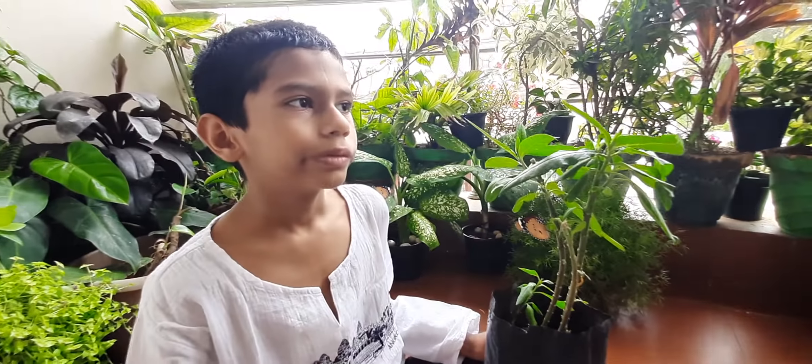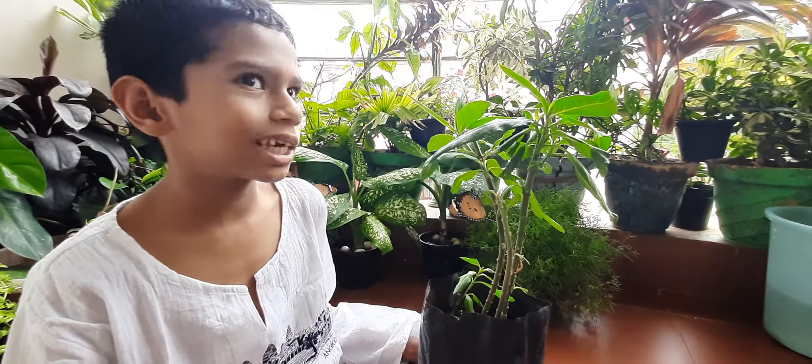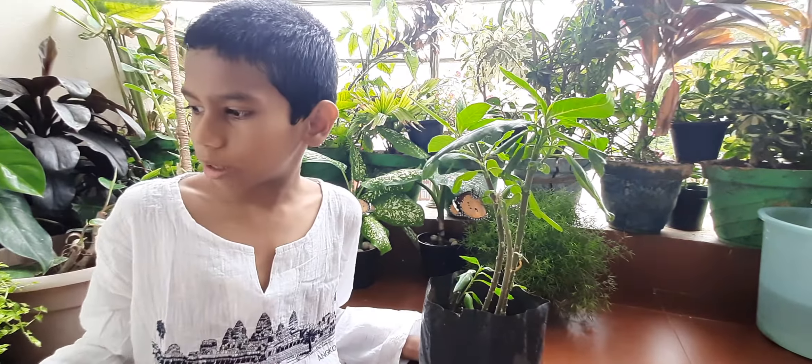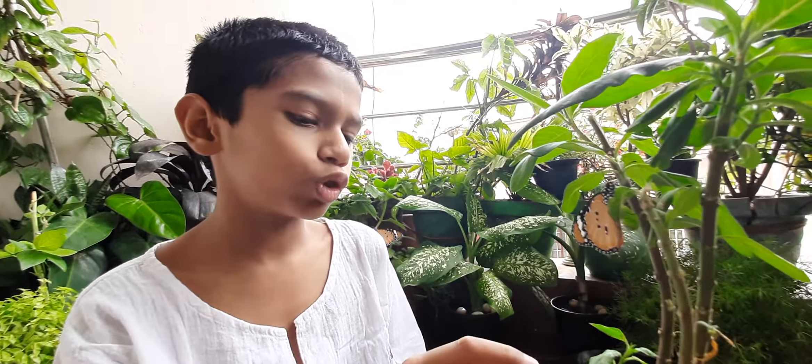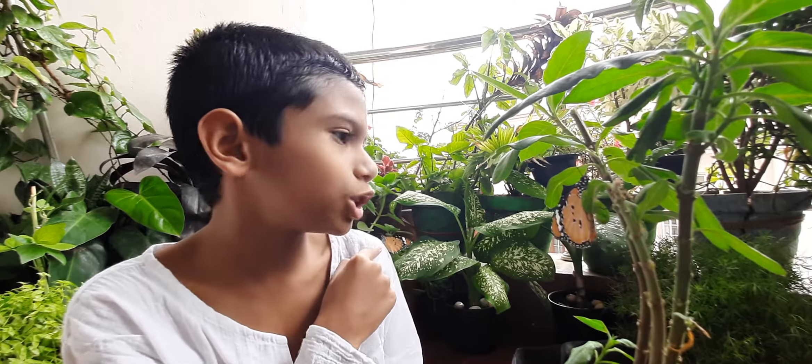So when I went to sleep, some ferocious stink bugs came and munched on him. The pupae remained motionless. After seven days, he hatched out.